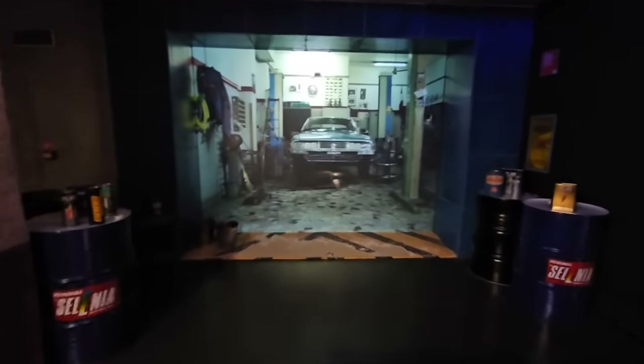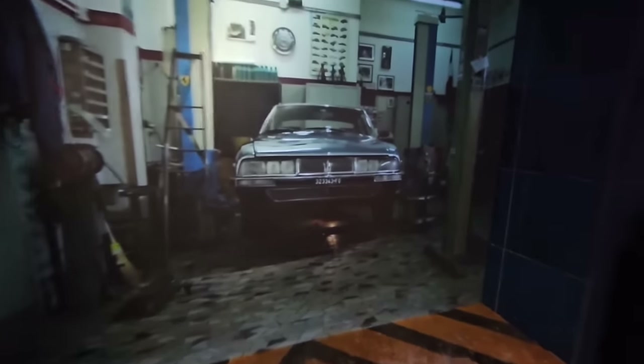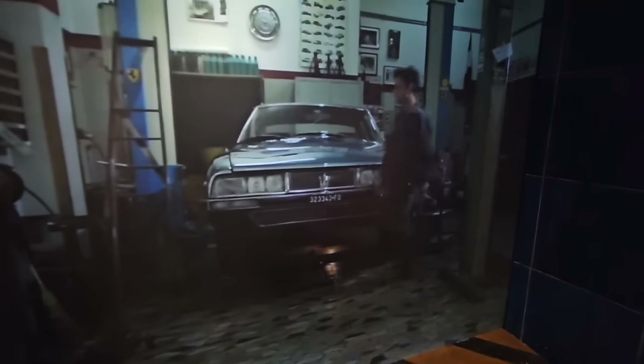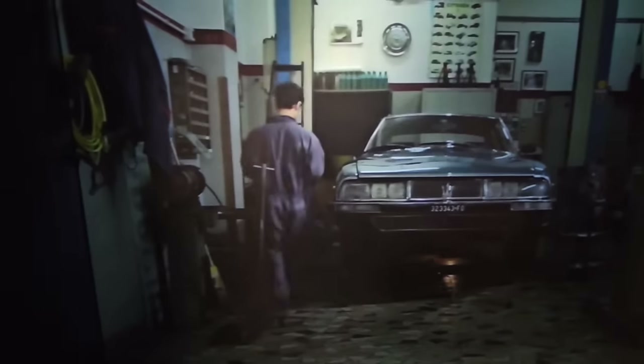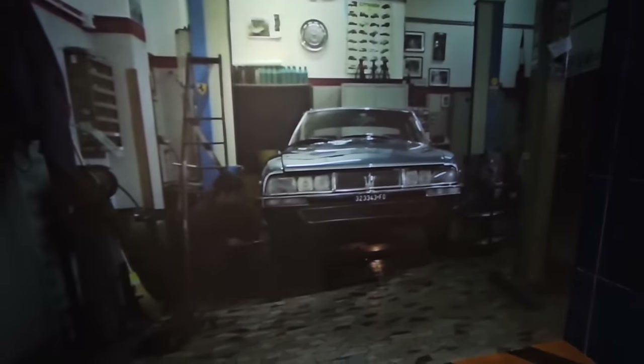Oh look, we've got a Citroën SM in the garage - Italian spec, with clear indicators and a tiny tiny number plate. This bloke is going to show us how to do a service - sit down, make yourself comfortable and wait for seven hours while he does it.